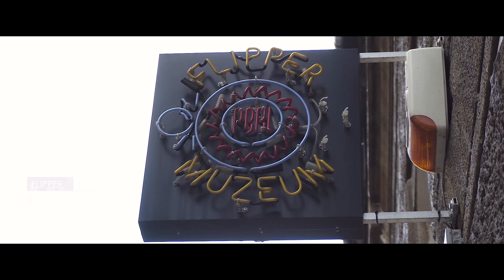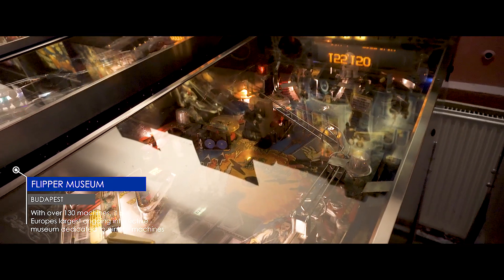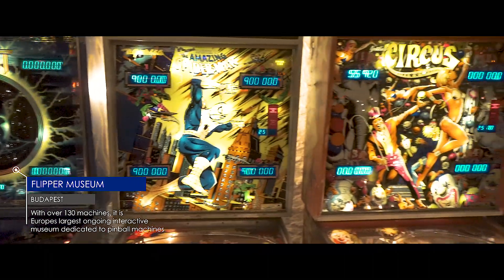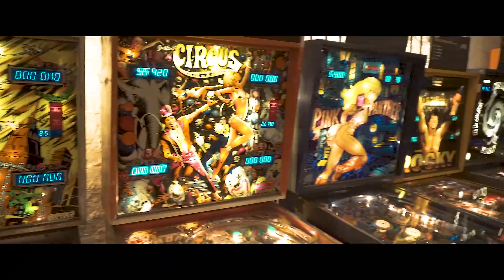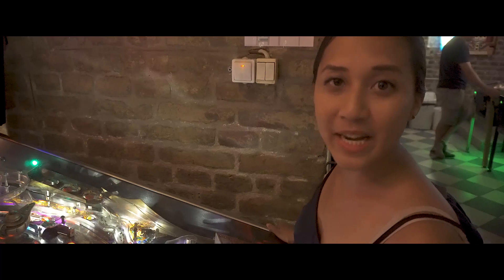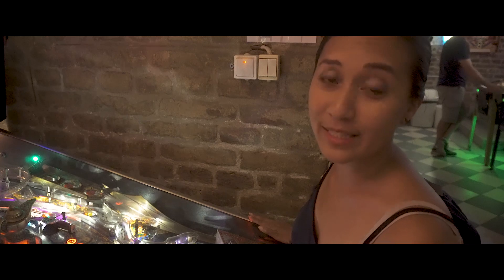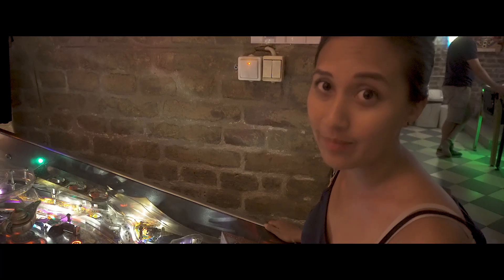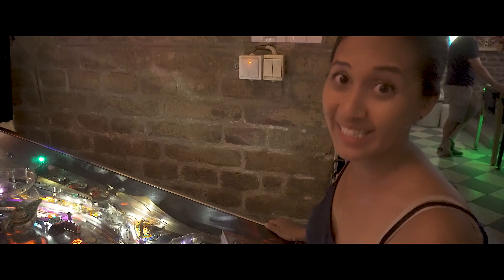With some time to kill in the afternoon, we decided to head to the Pinball Museum. We were only here for a little bit, but you could easily spend hours here. This is Tales of Arabian Nights, apparently the number 9 rated pinball machine of all time — but it should be number 1. It's the best.